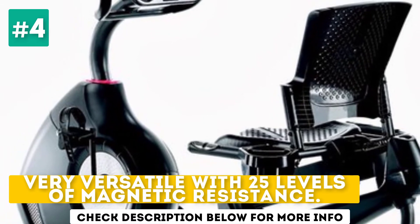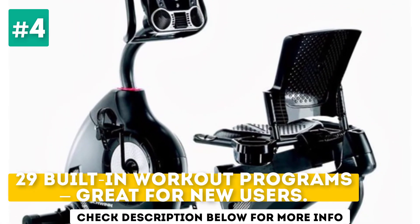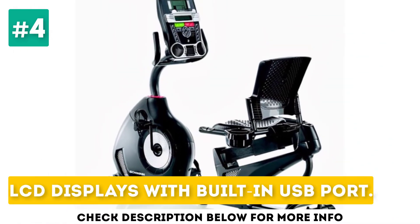Very versatile with 25 levels of magnetic resistance and 29 built-in workout programs. Great for new users, with LCD displays and a built-in USB port.